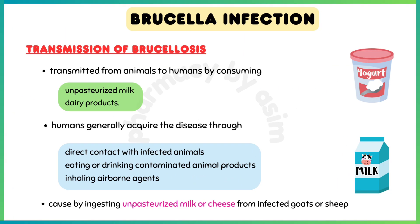The disease is transmitted from animals to humans by consuming unpasteurized milk and dairy products. Humans generally acquire the disease through direct contact with infected animals, by eating or drinking contaminated animal products, or by inhaling airborne agents. Most cases are caused by ingesting unpasteurized milk or cheese from infected goats or sheep.